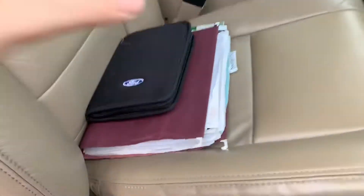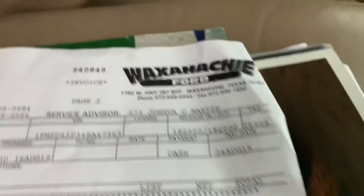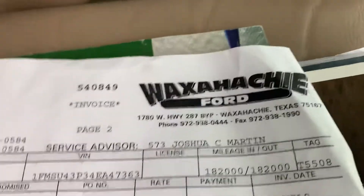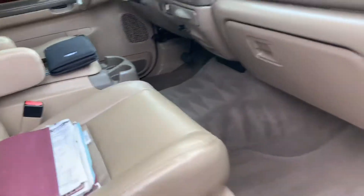This is the best part — owner's manual, of course, and it's got receipts on it since it was new. The previous owner just paid $4,000 at Waxahachie Ford to have it serviced at 182,000 miles, made sure everything was completely good to go. They replaced the oil cooler, EGR cooler, and EGR valve.